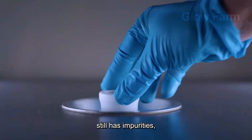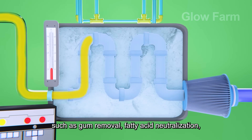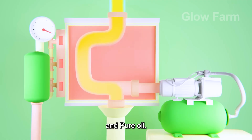Crude oil after pressing still has impurities, so it will continue to be filtered through many stages such as gum removal, fatty acid neutralisation, bleaching and deodorisation. Thanks to that, we get drops of golden, delicious and pure oil.